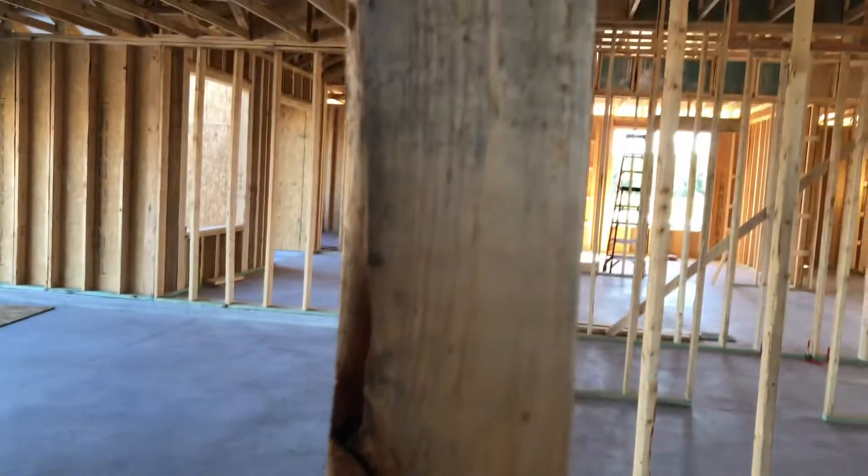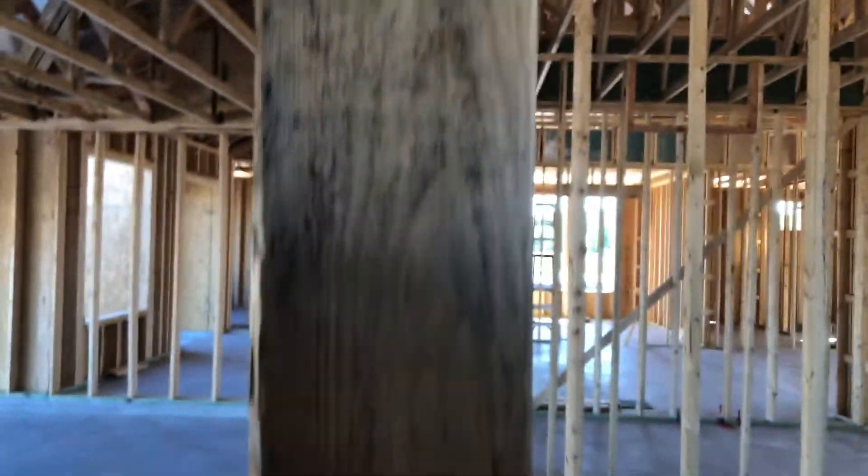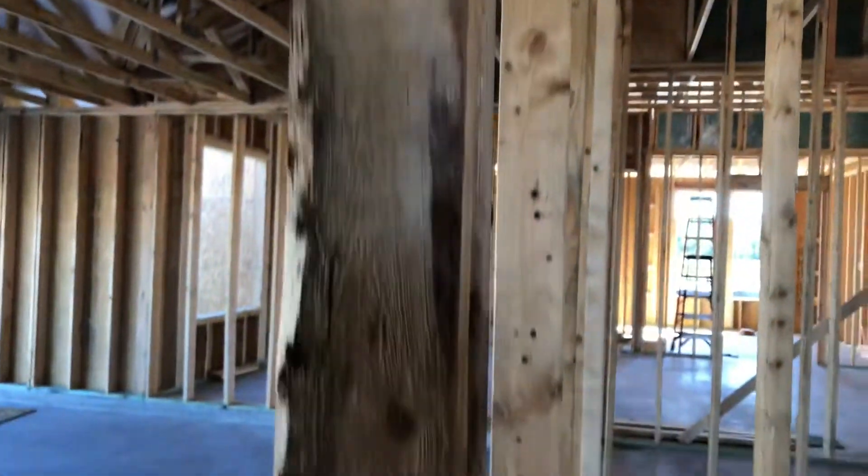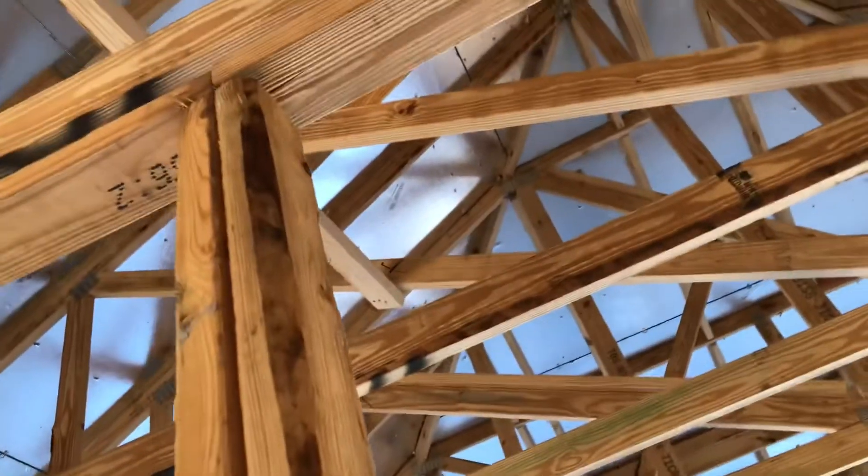This is Drees Homes here — the Westgate. What is all that black stuff on there? That's not good. Can you build a house with mold already inside the wall? That is really crazy. Look at these splits right here — look at that. The question is: what's in your walls?